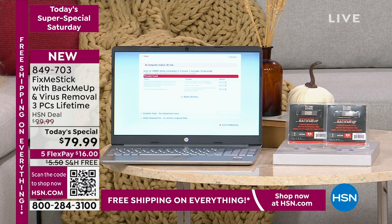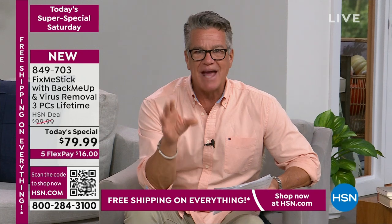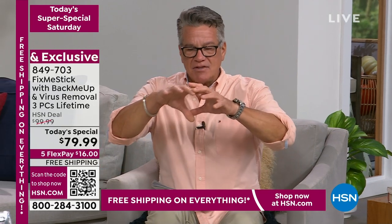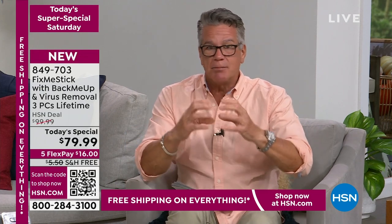I want to talk about Fix Me Stick for a minute. I've used Fix Me Stick for years — this is the brand new version because it also comes with Back Me Up. If you want to get amazing results from your computer every single time, you need to plug in Fix Me Stick. It's not an antivirus. What your antivirus does when it finds something nasty is it basically doesn't remove it — it encapsulates it, but it lives in your computer; it doesn't go away.